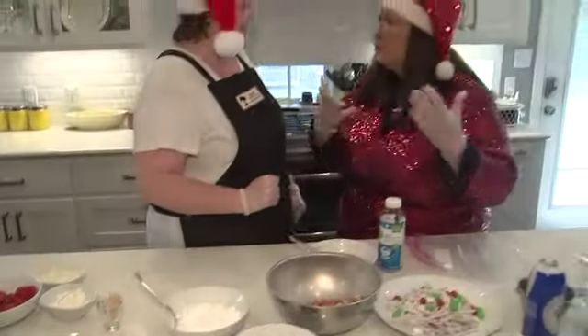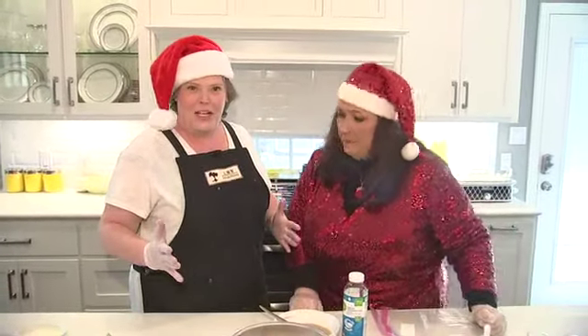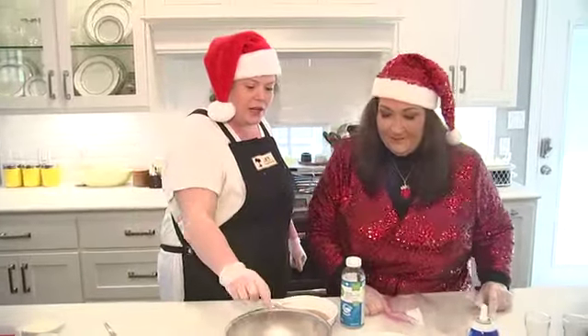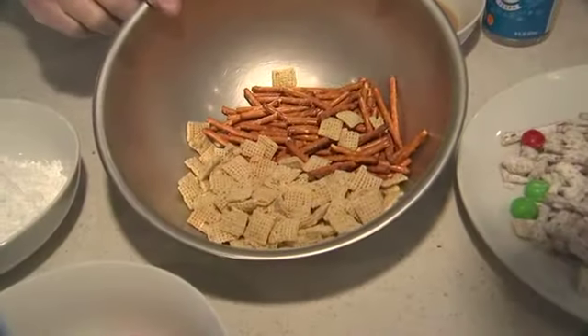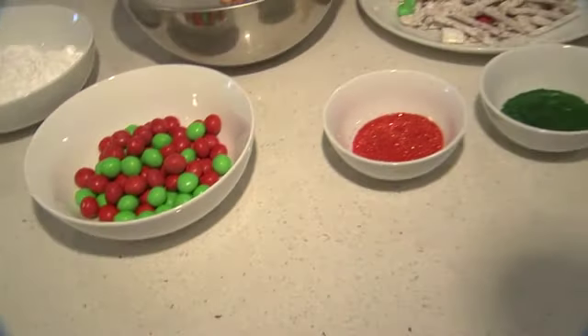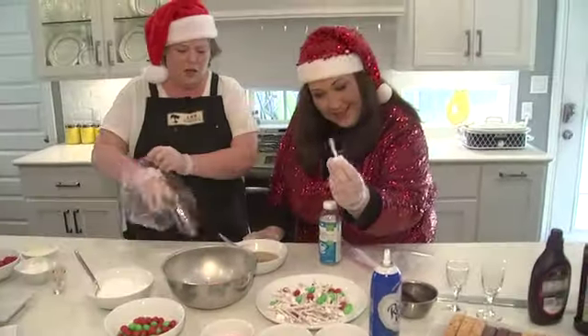Now the reindeer work so hard on Christmas Eve, and we can't forget about the reindeer. So one of the things we've got here is reindeer chow. We've got pretzels, we've got a little bit of Chex mix, and then we've got M&Ms. We're gonna give this a nice little coating — I'm gonna take one of the bags. I was just wondering how do we get the pretzel sticks to look like this.